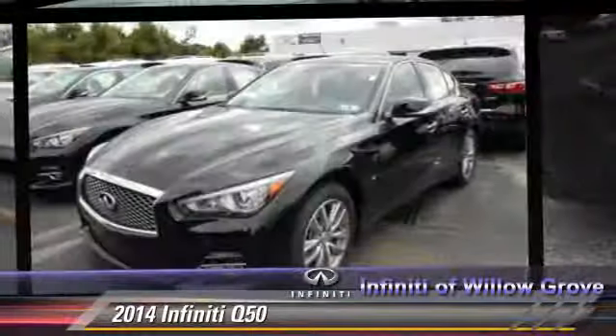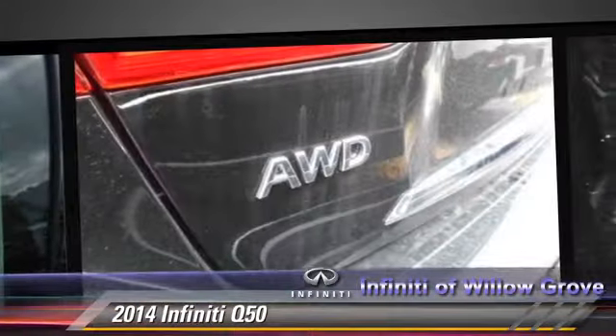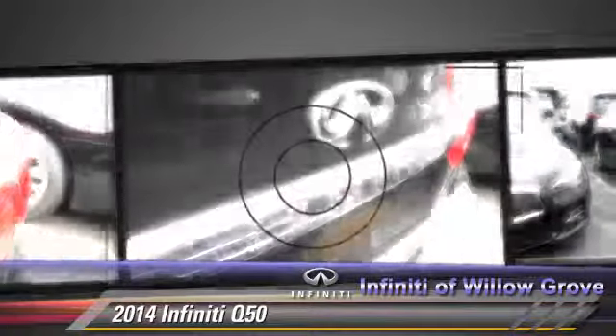Powered by a 3.7 liter V6 engine, this vehicle is well equipped. This Infiniti features power steering, power door locks, and all-wheel drive. Safety features include traction control,